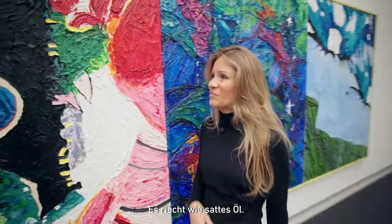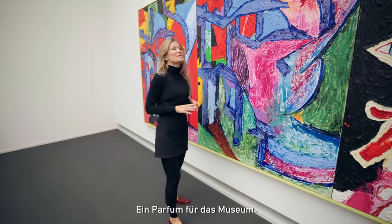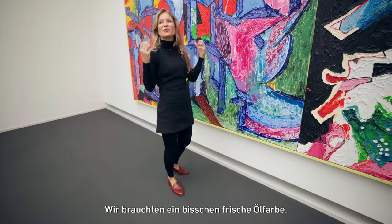It smells like deep oil. It's a perfume for the museum — they needed some fresh oil.